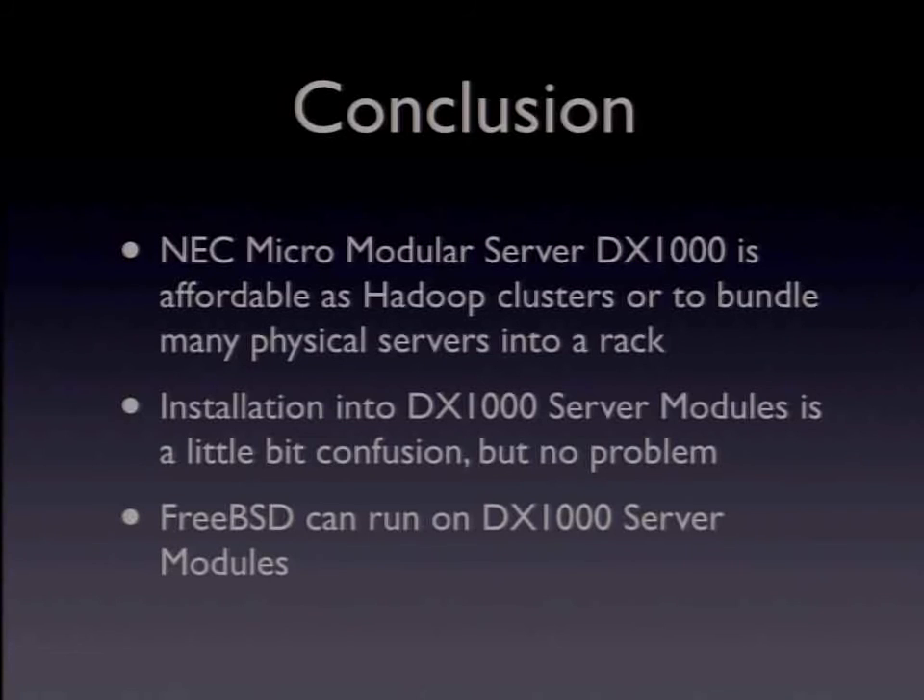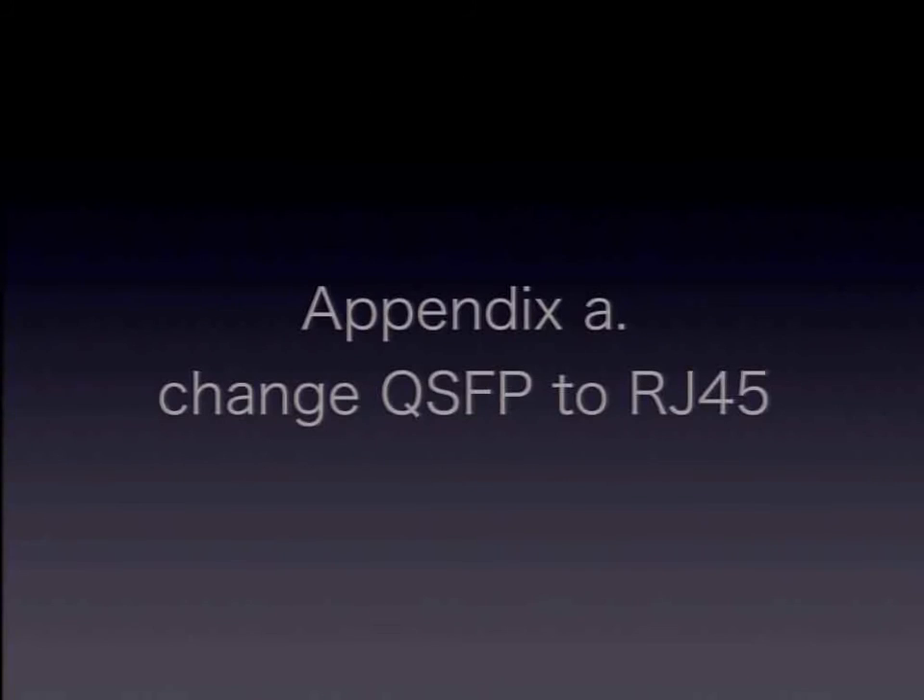Conclusion: The NEC micro-module server DX1000 is affordable as a Hadoop cluster for high-computational work using many hosts or to pack many physical servers into a rack. Low power consumption and high space efficiency reduce a lot of operating costs. You can use FreeBSD on the micro-module server DX1000. However, installation is a little bit confusing. Understanding the relationship and structure of each module helps you get through it. The server modules are straightforward Intel Atom machines. After installation, it works well.